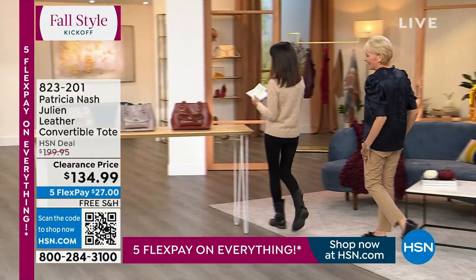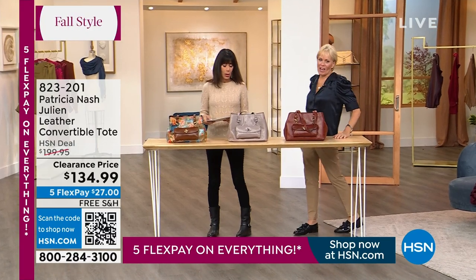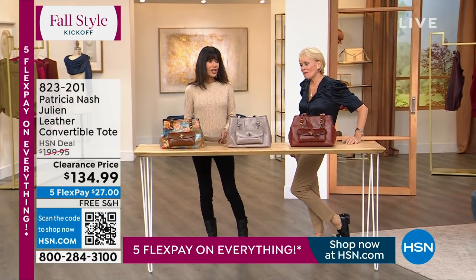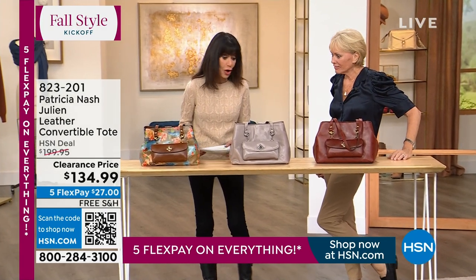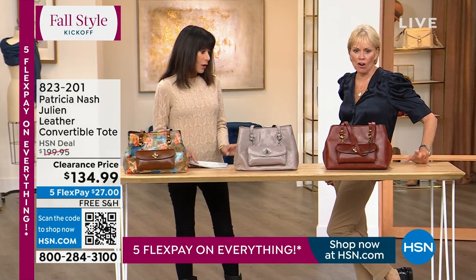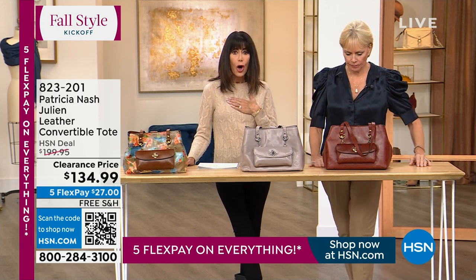So now we are moving right over to the absolutely stunning convertible top. This is really... where was the color I promoted? Did it sell out already? Oh my gosh, the sky blue's gone. The sky blue's gone. They really love that sky blue today.